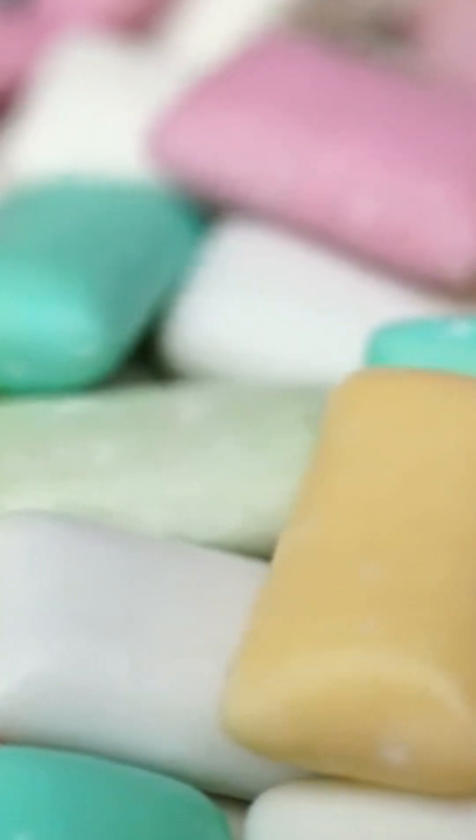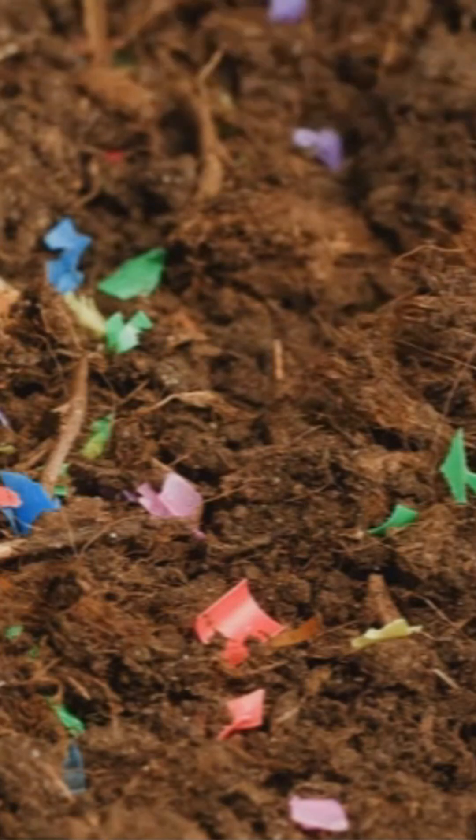Did you know that your chewing gum might be releasing plastic into your mouth? A shocking new study reveals chewing gum can release hundreds of microplastic particles into your saliva. Scientists at UCLA found that many gums contain synthetic plastic-like materials that break down when you chew, releasing tiny bits of plastic.